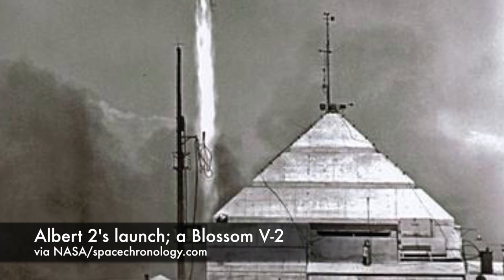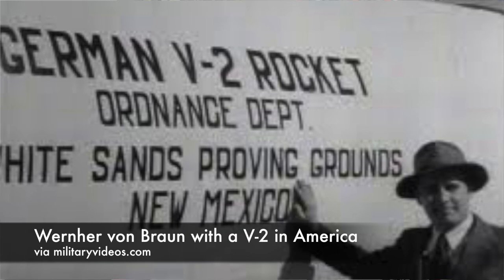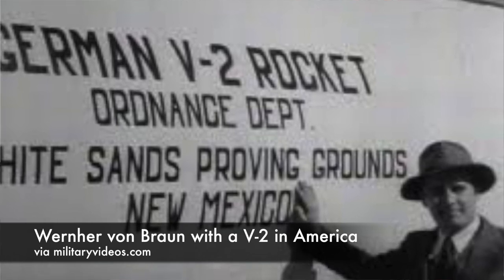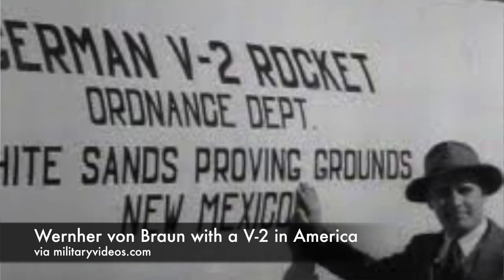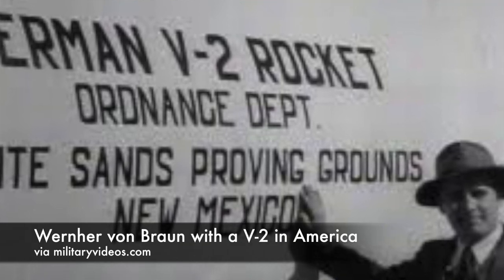Albert 4 launched on V-2 No. 31 on December 8, 1949, and suffered a similar fate to Albert 2. Albert 4 survived the launch and reached an altitude of 79 miles, sending biomedical data to scientists the whole time. He, too, was killed when his parachute system failed.